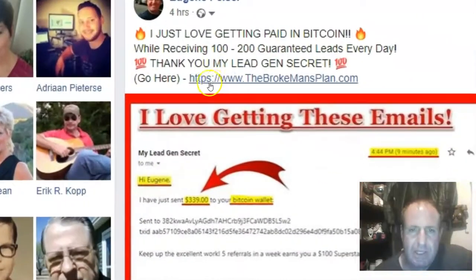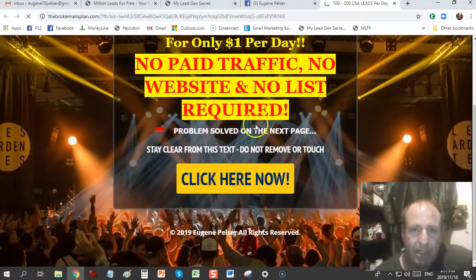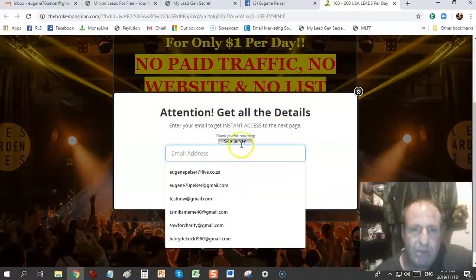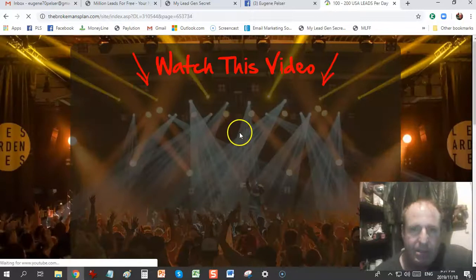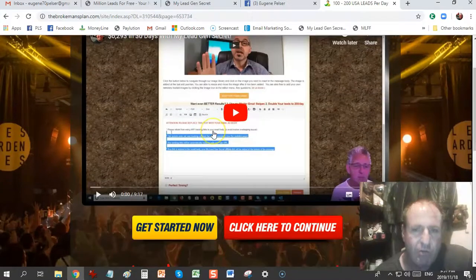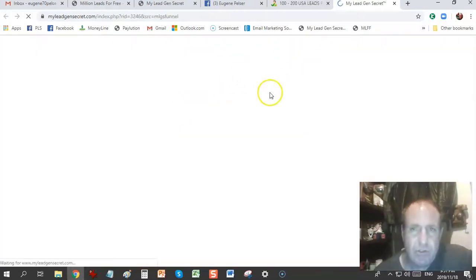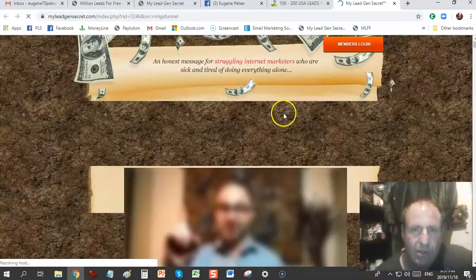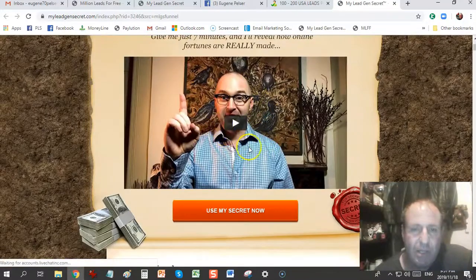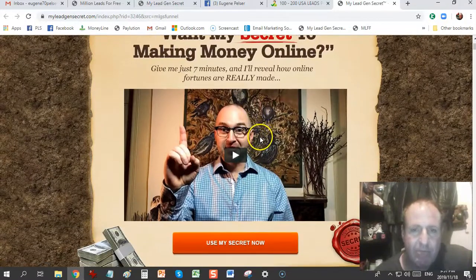If you're watching this on Facebook you'll get the link www.thebrokemansplan.com above the video; on YouTube it will be below. When you click the link you'll reach this lead capture page — enter your email address and click 'Get Instant Access.' You'll be taken to the sales page where Steve Dawson gives a brief explanation of My Lead Gen Secret. If you want to get started, click 'Get Started' and it takes you to the My Lead Gen Secret webpage where Jim Harmon, the owner, does another video explaining exactly where the leads come from.